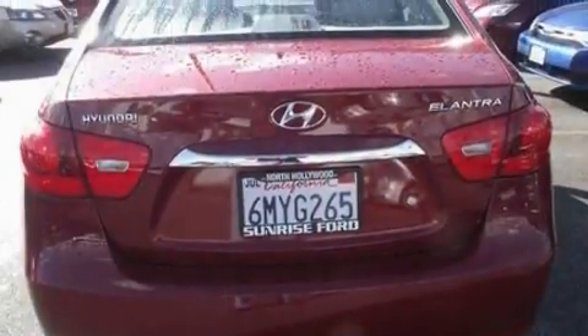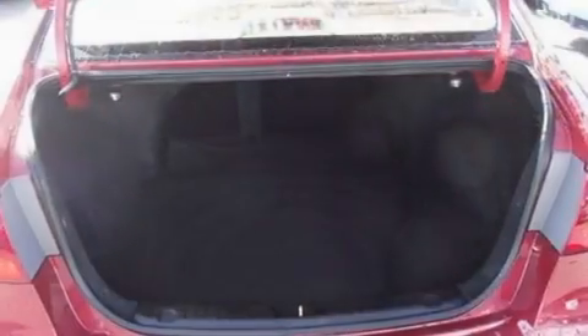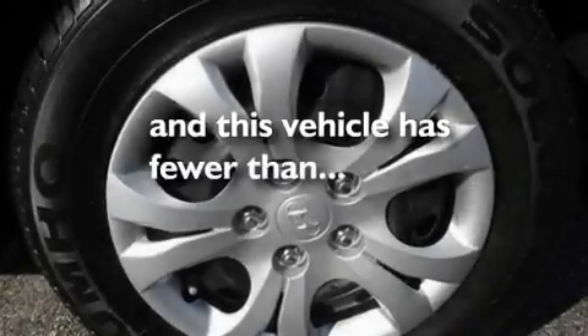Its top features include heated side-view mirrors, a multi-link rear suspension, a four-wheel independent suspension, a security system, privacy glass, 12-volt power outlets, a low-tire pressure indicator, an anti-lock braking system, side curtain airbags, and this vehicle has fewer than 15,000 miles on the odometer.